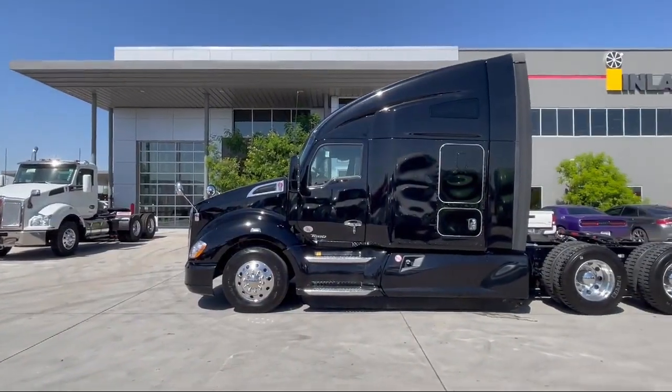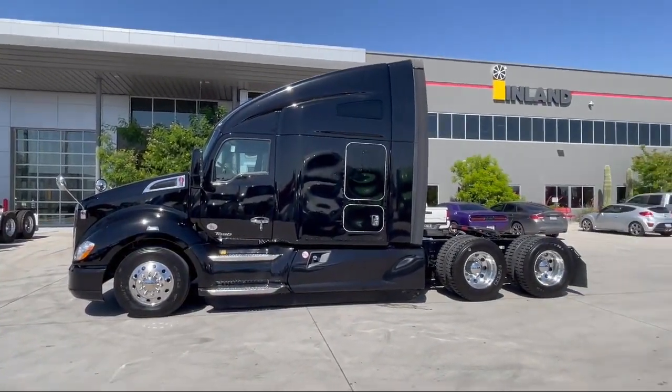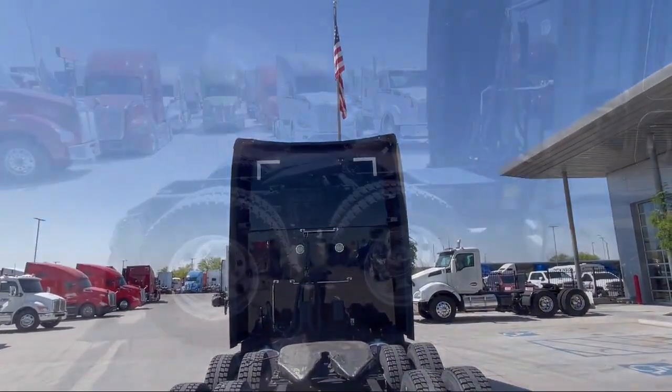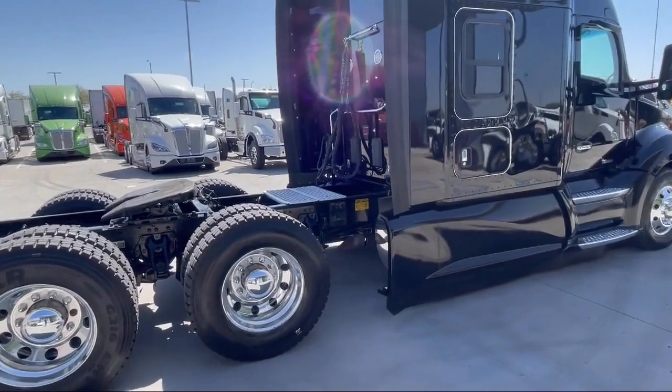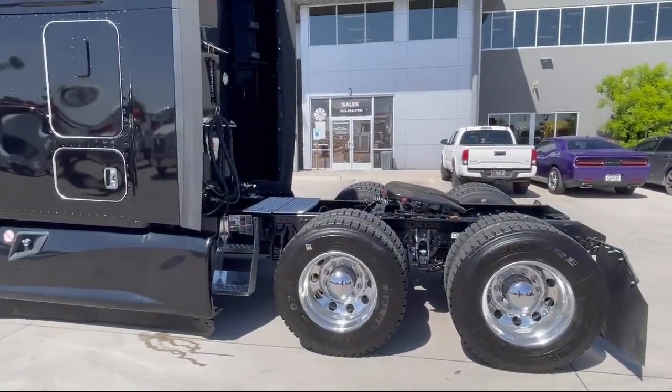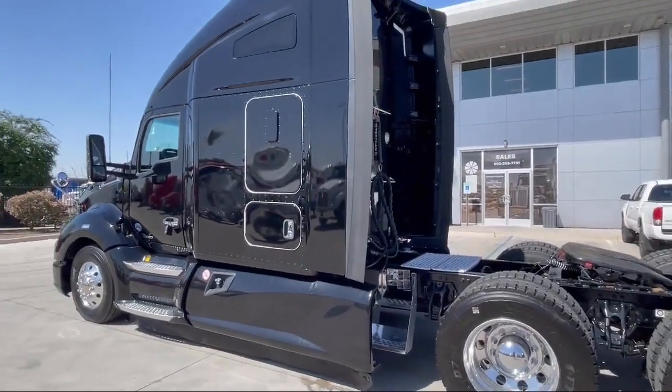Find your truck ready to go at inlandgroup.com, or custom build your own with the help of our knowledgeable and friendly consultants. With 35 Inland locations, you'll be entering into a partnership providing you long-term business support — strength, service, selection, support.